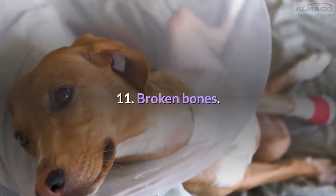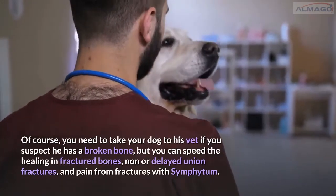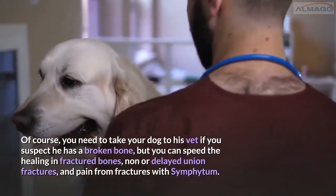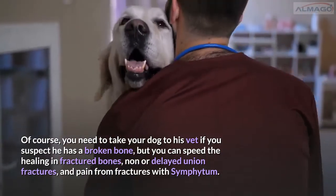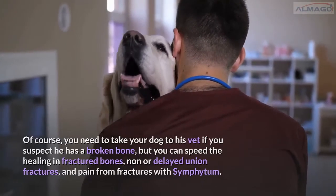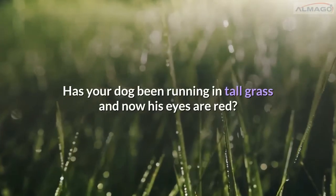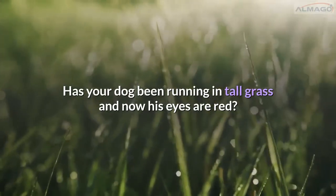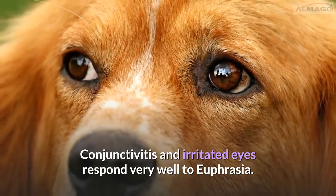Number 11: Broken bones. Of course you need to take your dog to the vet if you suspect he has a broken bone, but you can speed the healing in fractured bones, non- or delayed union fractures, and pain from fractures with Symphytum. Number 12: Red, watery eyes. Has your dog been running in tall grass and now his eyes are red? Conjunctivitis and irritated eyes respond very well to Euphrasia.